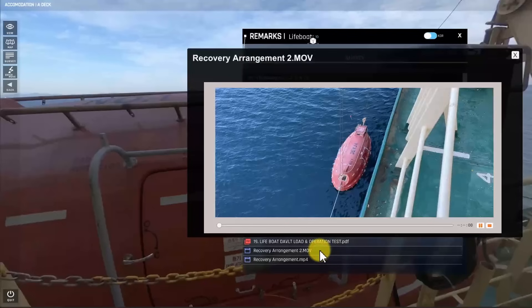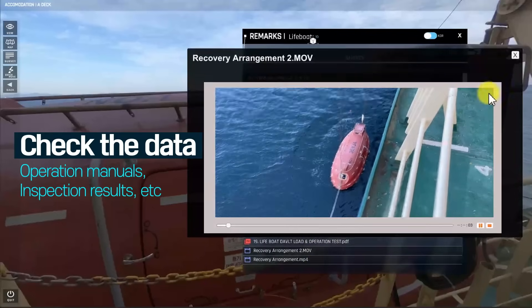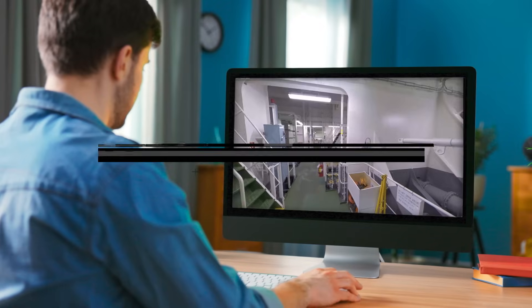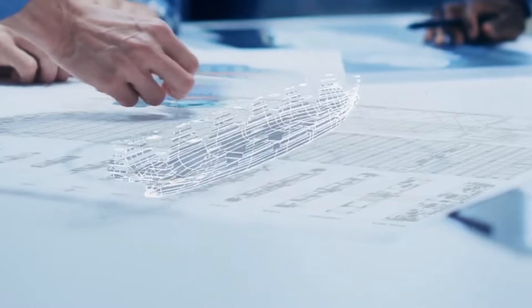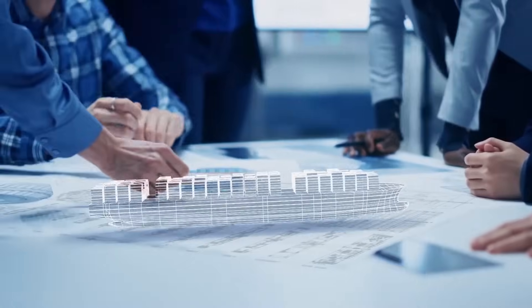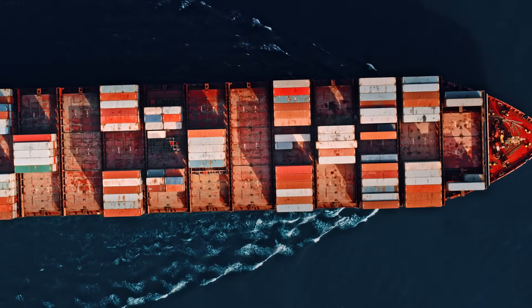Operation manuals, survey information, checklists, and other training resources are also readily accessible. Anytime, anywhere, with the KR Real 360, you can adapt quickly to ever-evolving onboard operational systems.